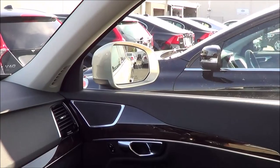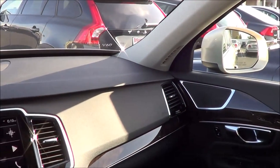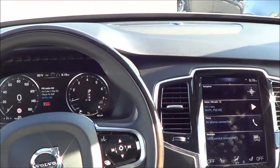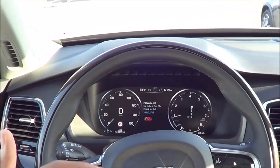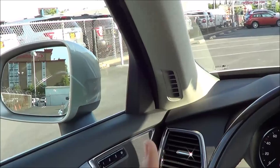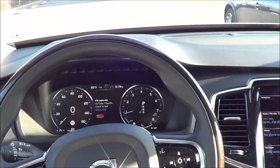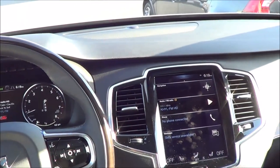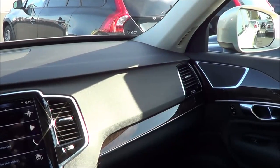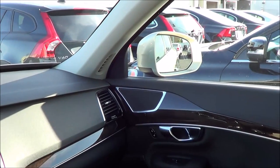Volvo is a huge player in automotive safety, and the XC90 certainly doesn't disappoint. We have many safety technologies including a city safety collision avoidance system, pedestrian and cyclist detection and avoidance, lane departure warning, and roadside information. Since we have the Vision package, it also comes with blind spot detection — Volvo was one of the first manufacturers to offer that system.